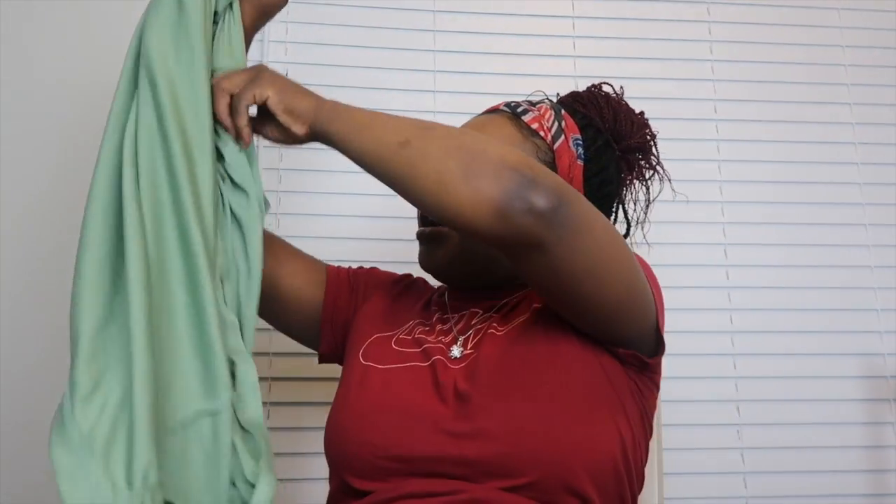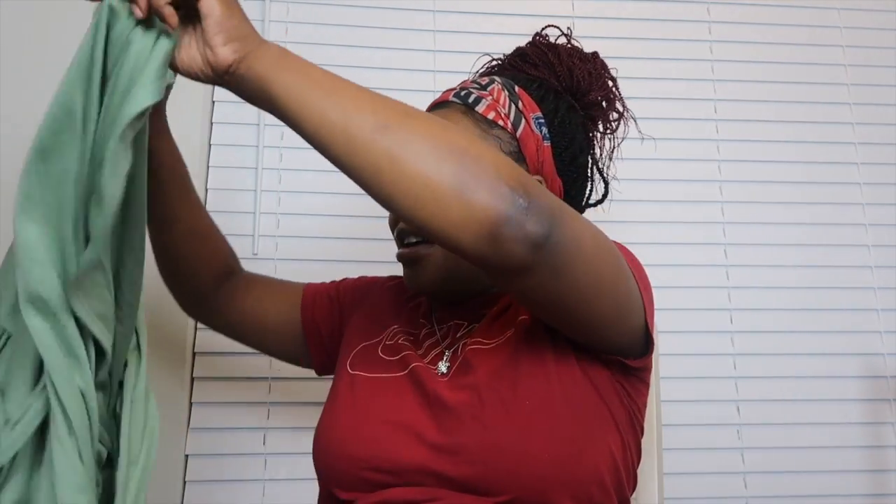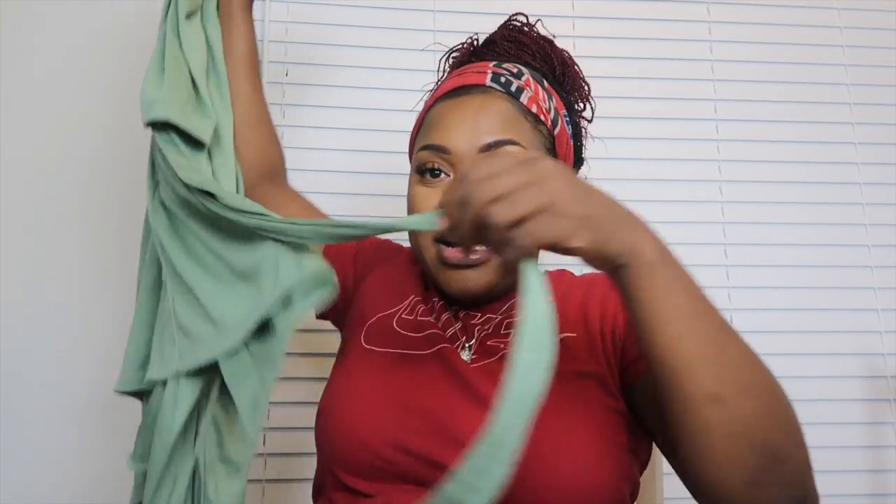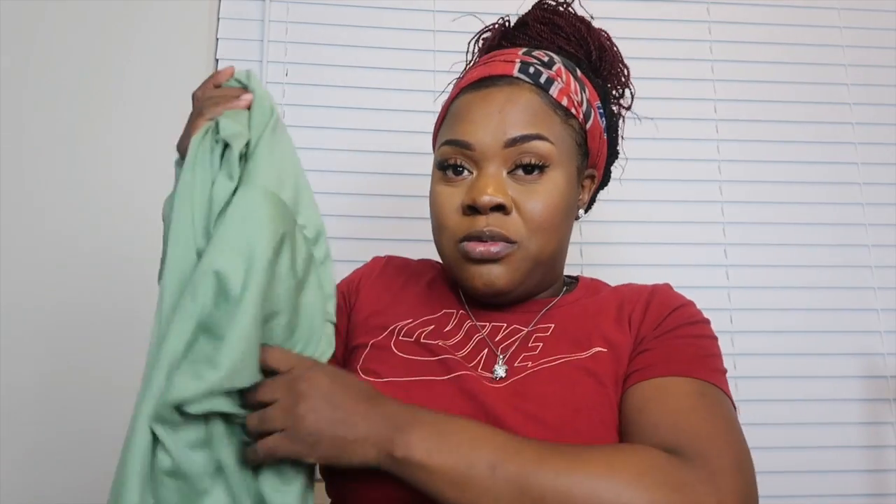The next thing is a robe I got from Target — same brand as the nursing bra so I got a good deal on it too. It looks lightweight but it's actually pretty thick. From what I'm hearing it's really important to have a robe, so I made sure I grabbed one.